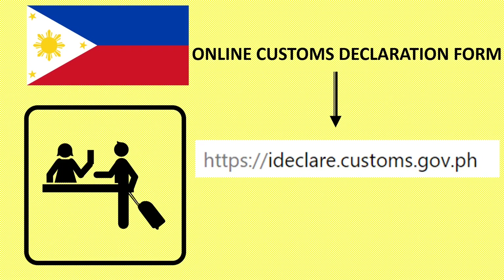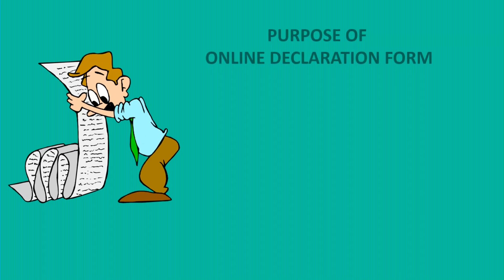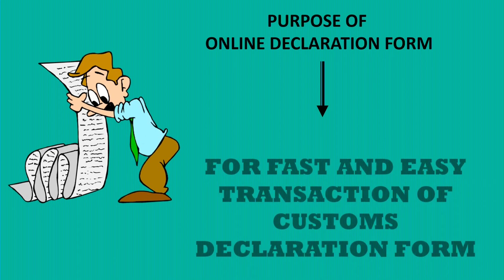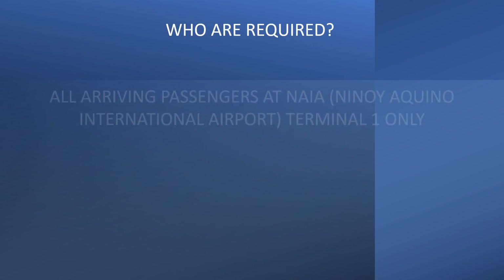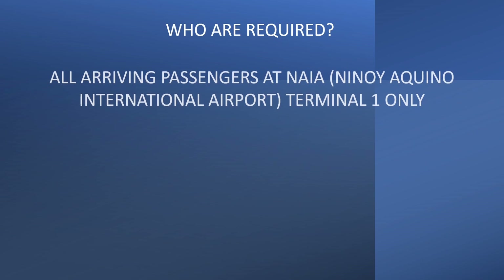The Philippines is going digital when it comes to the customs declaration form. This is the new ideclare.customs.gov.ph. The purpose is for fast and easy transaction of the customs declaration form. All arriving passengers at the Ninoy Aquino International Airport Terminal 1 only are required to fill out the online customs declaration form.